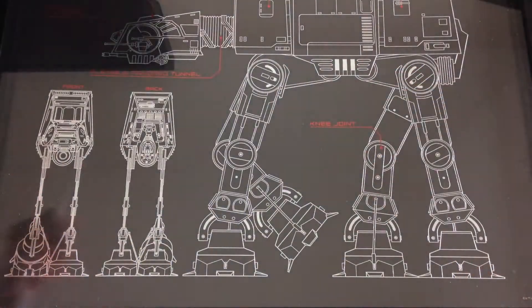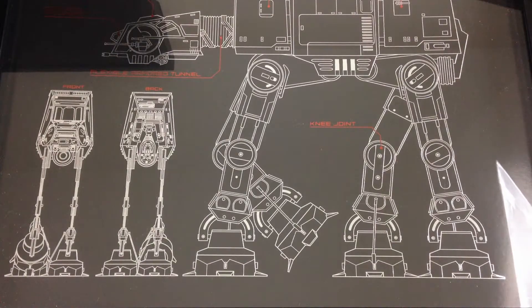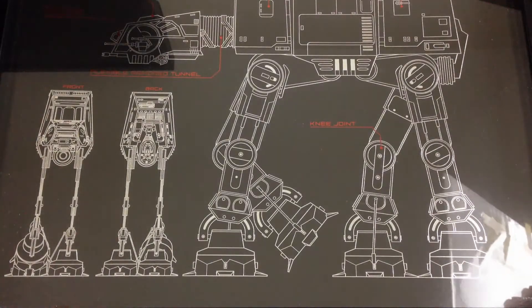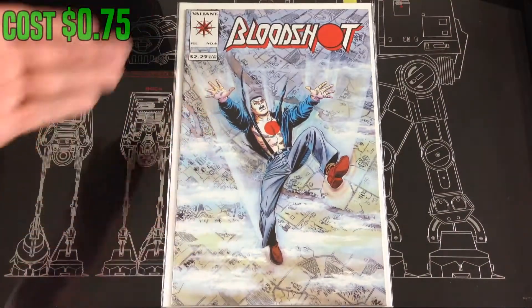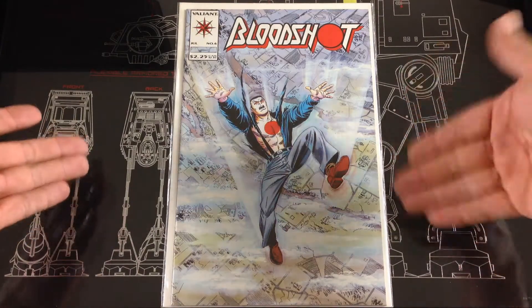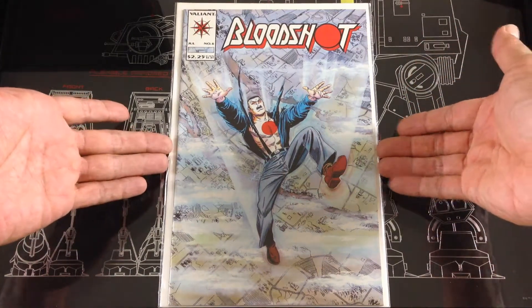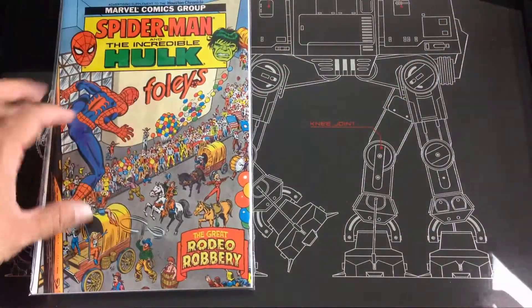Next we move on to the small local con that I went to a few weeks back. I ran into a vendor that had a box for 75 cents each. Digging through, I found a Bloodshot number six in mint condition for 75 cents — and this was the first appearance of Ninjak — also for 75 cents.